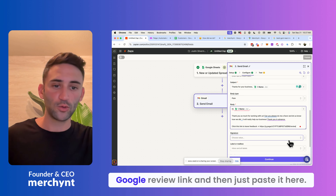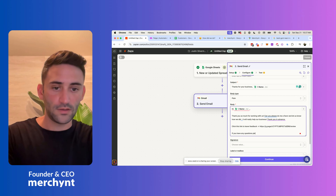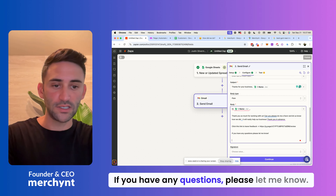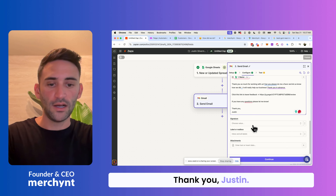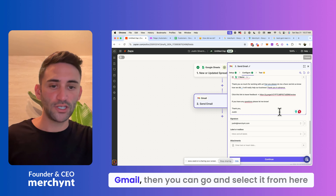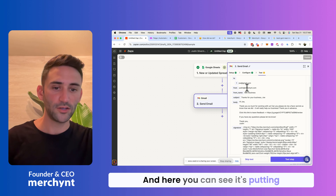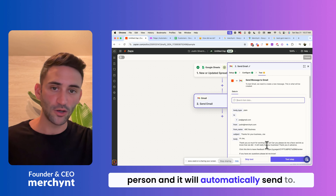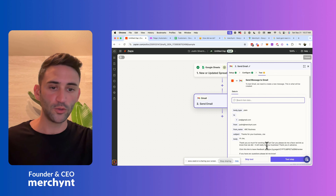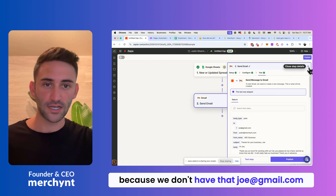I'll end the message with: 'If you have any questions, please let me know. Thank you, Justin.' If you have an email signature in your Gmail, you can select it here so it looks like a proper email. I'll say continue. You can see it's putting together this email, picking up this person, and it will automatically send. I'm going to skip the test since we don't have a real joe@gmail.com address.